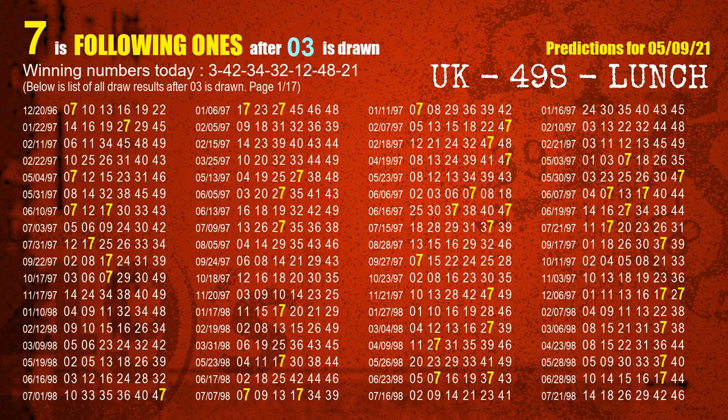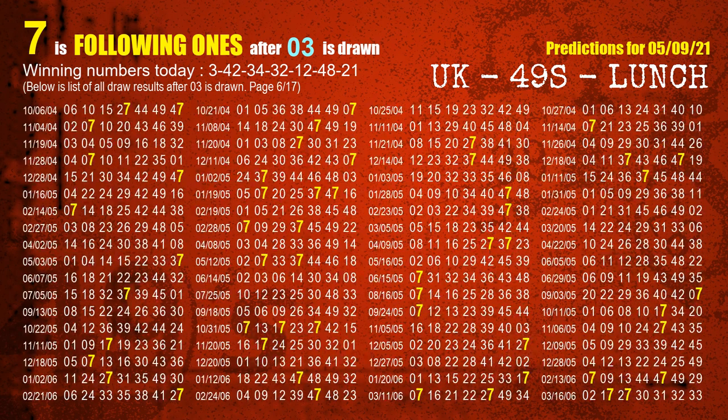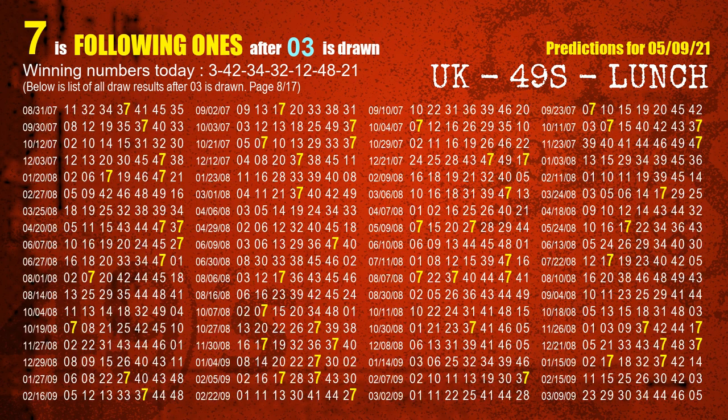First, we'll find out the following ones through today's result. Following numbers refer to those numbers being picked on the next draw after this one, and following ones are the units digit of those following numbers. The first winning number is 03. We list all draw results after a draw with 03 as a winning number — the most frequently following units digit is 7 when 03 is the winning number in the last draw. We highlight the units digit 7 in yellow for you.